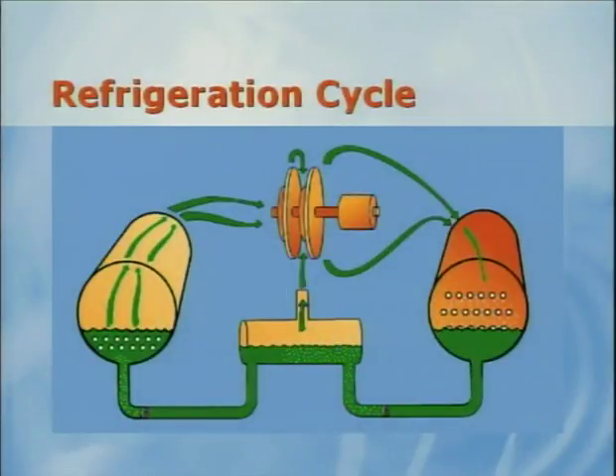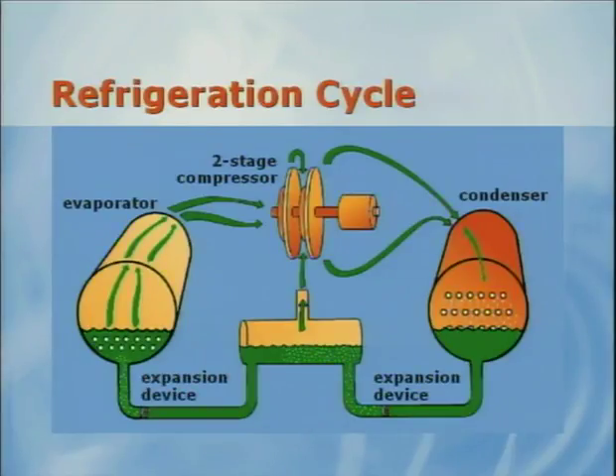As shown on this slide, the basic physical components of the vapor compression cycle are the evaporator, the compressor, the condenser, and the expansion device. The compressor draws refrigerant vapor from the evaporator and discharges it into the condenser. The condenser rejects heat from the superheated compressed vapor, thereby changing it to a saturated liquid. This liquid refrigerant returns to the evaporator after passing through the expansion device. The pressure drop created by the expansion device causes part of the liquid refrigerant to evaporate and the remaining liquid to cool. Since we are showing a two-stage compressor, some of the flash vapor is returned to the compressor via the economizer.